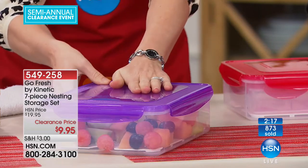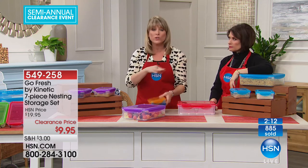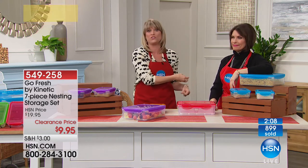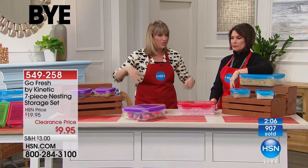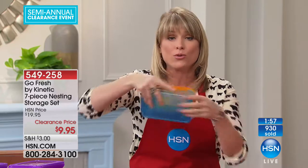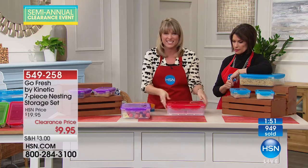You're getting the 17-cup large container and two of the 4-cup smaller ones. If you really want to open up that cabinet and dump all the warped, cheap stuff you can't find the lid for, get two, three, maybe four sets. It's leak-proof, airtight, watertight, has the patented silicone system, and nests into each other.